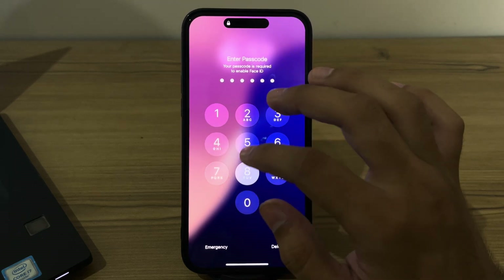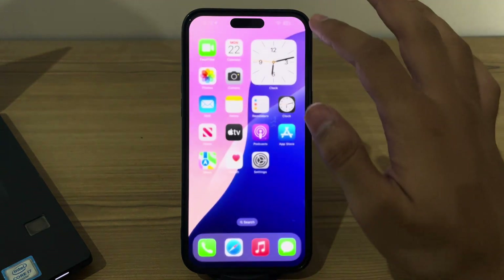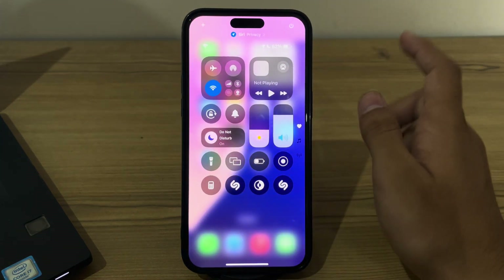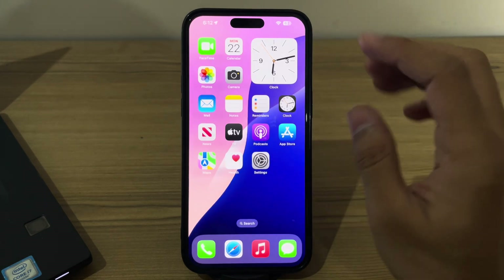After restarting your iPhone, check your Do Not Disturb mode. Make sure your iPhone is not in Do Not Disturb mode. Go to Control Center on your iPhone and you will see the Do Not Disturb toggle — if it's enabled, simply disable it.